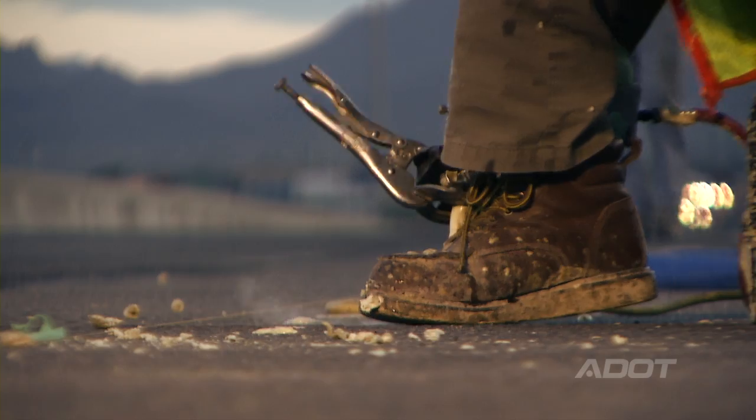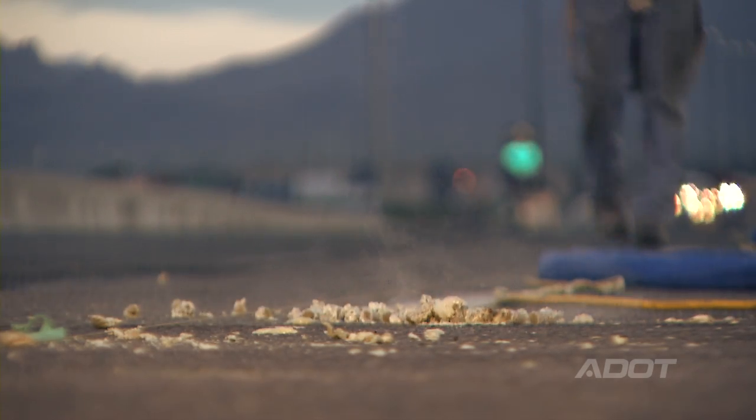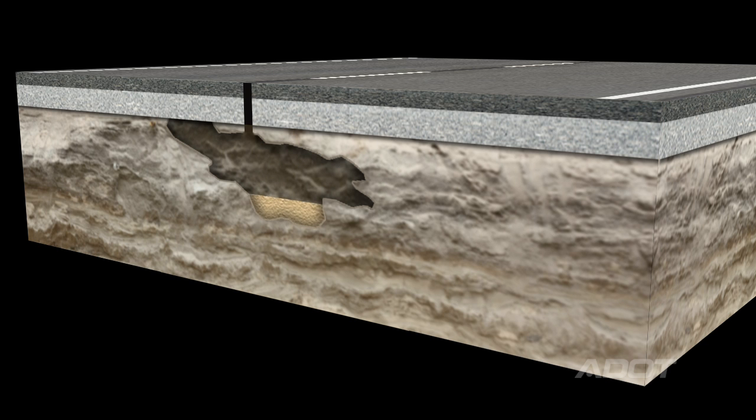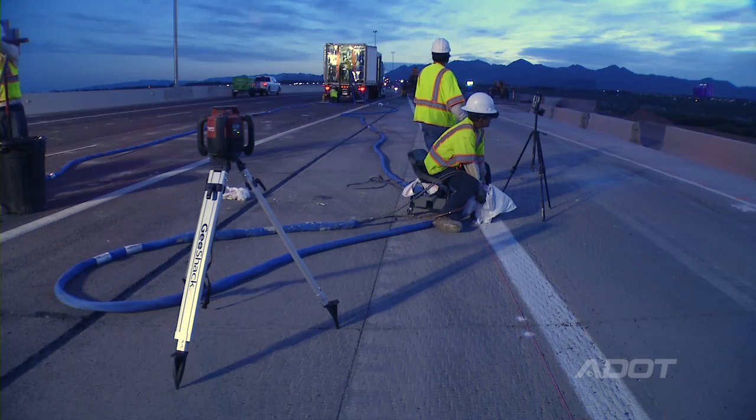We looked at different options and discovered that probably one of the best ideas would be foam injection. One of the biggest benefits with foam injection is that it seeks out the voids. As it expands, it pushes against the soil and further compacts any soft soil in the surrounding area. It stabilizes the soil, provides for a smooth, safe roadway, and it's a cost-effective permanent solution.